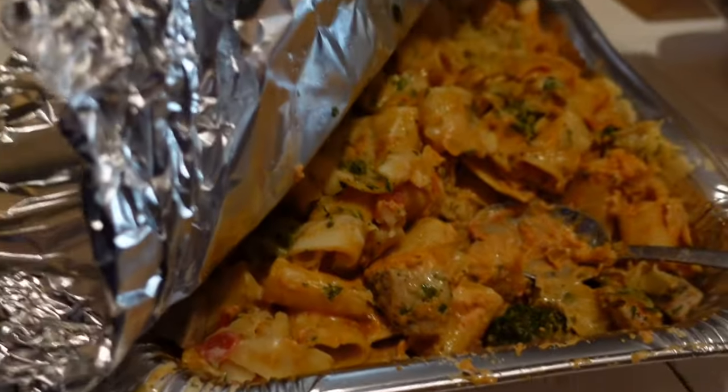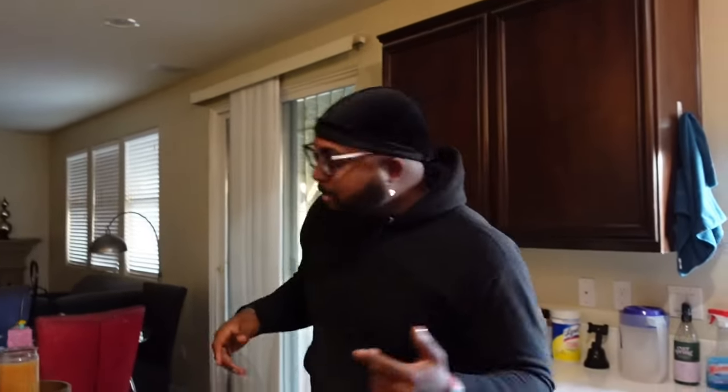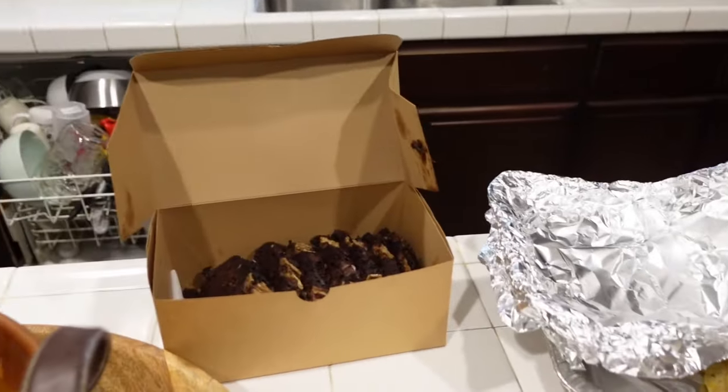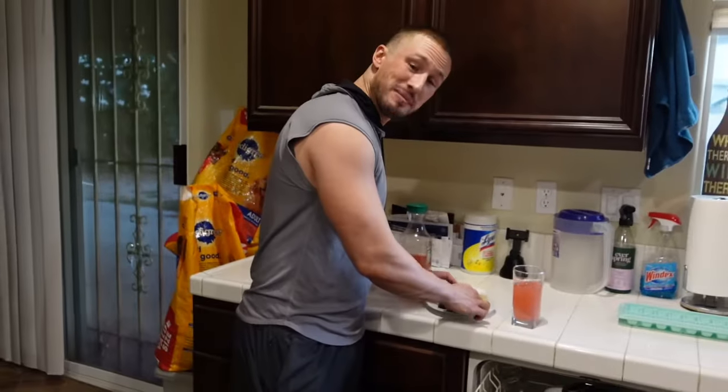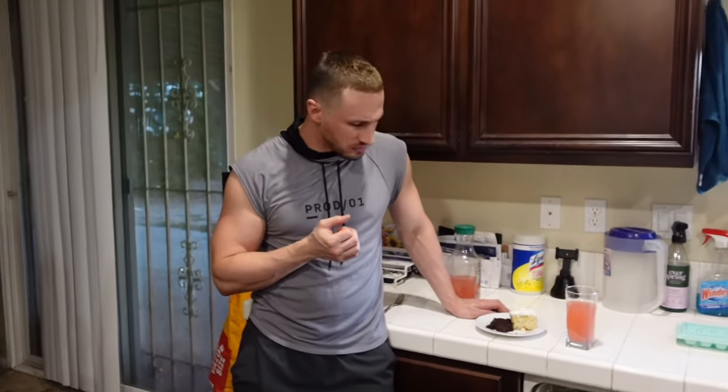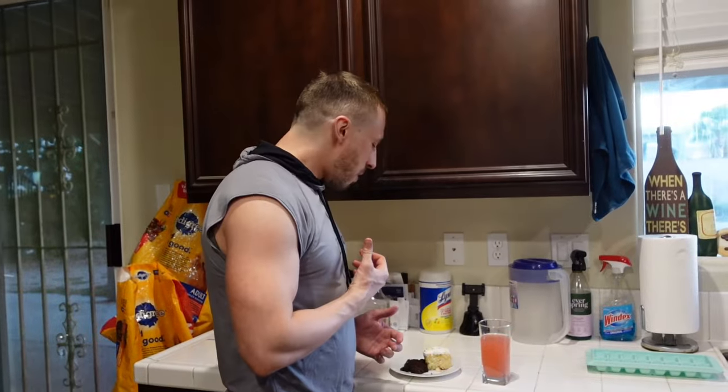I can't wait to dig in — I would show myself right now but I look crazy, so you'll see me later. I have some birthday cakes, banana breads — I'm about to try this right now. Mmm, oh my god. Wow!